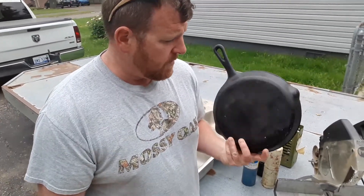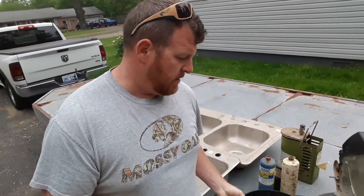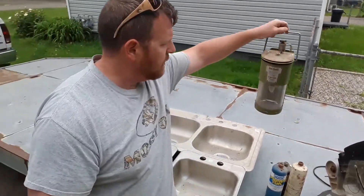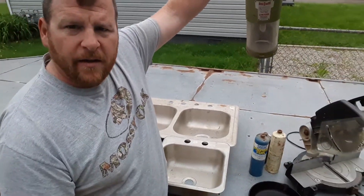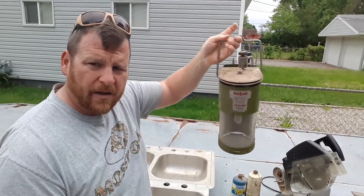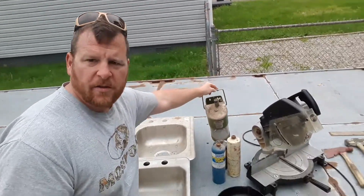An old cast-iron pan — I believe this is a quality-built one. They were still using it in the kitchen — $1. Found this old lantern, I had never seen one like this. I've seen a ton of the other style but this one was kind of unique looking. I think she gave that to me for a couple bucks with all the tanks.